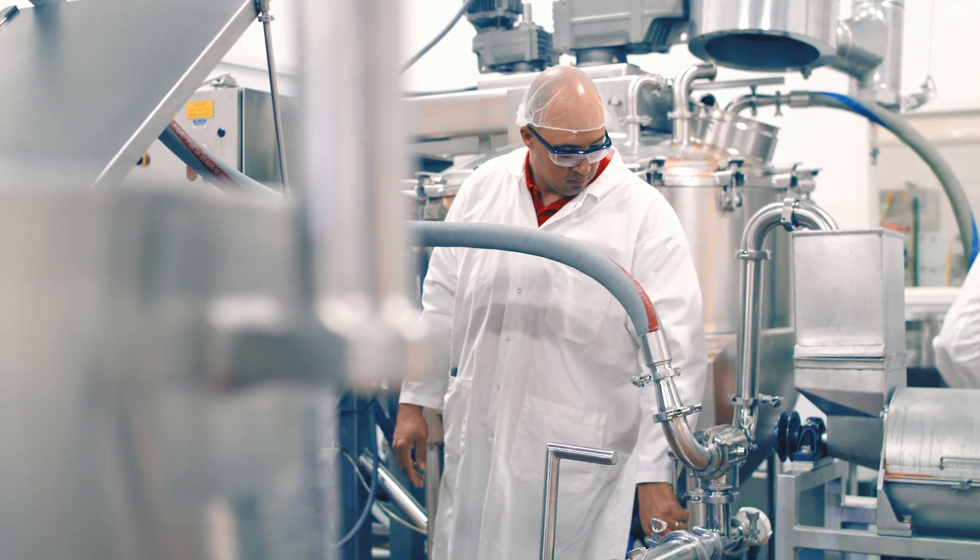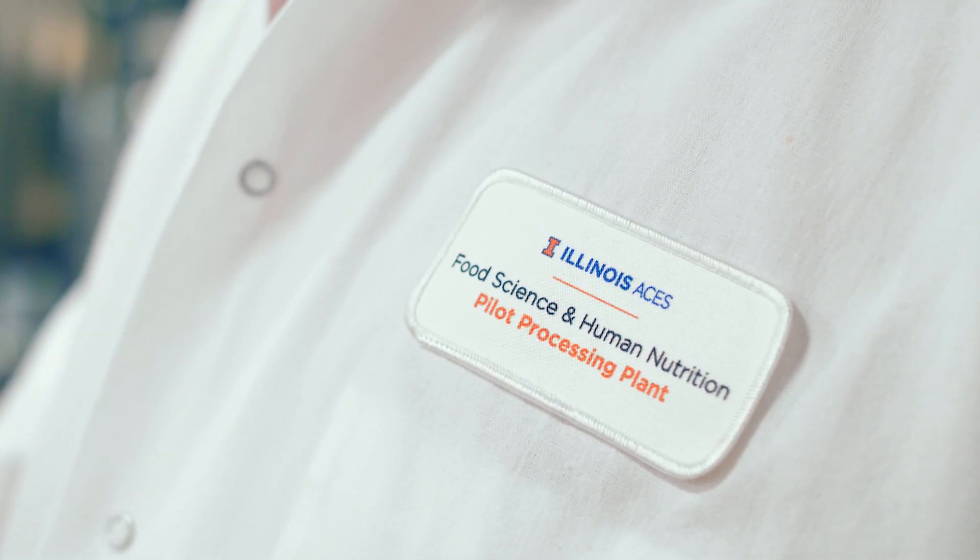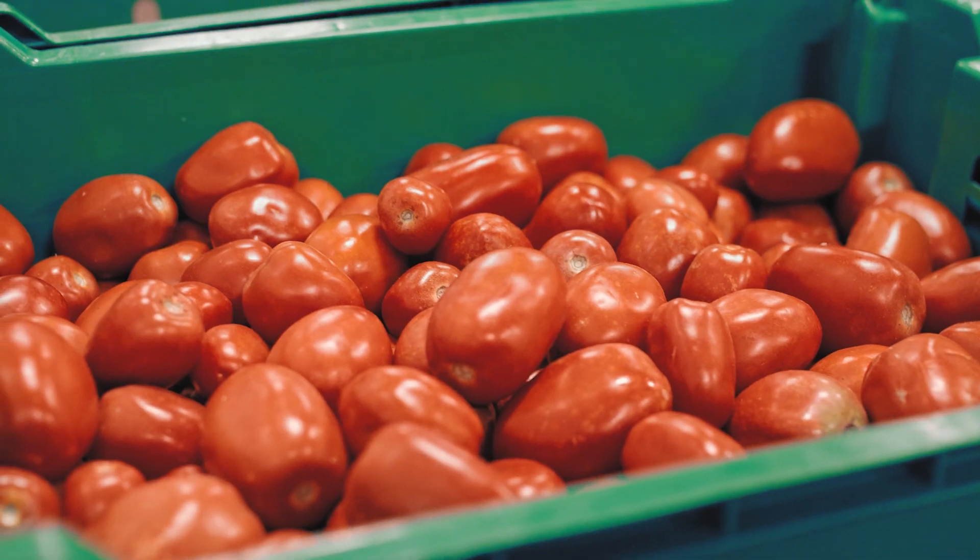My name is Jedi Brown. I manage the fishing pilot plant here at the University of Illinois. We're a small-scale production facility, so we take stuff that is grown here on campus and we process it into things that can be used at the dining hall.